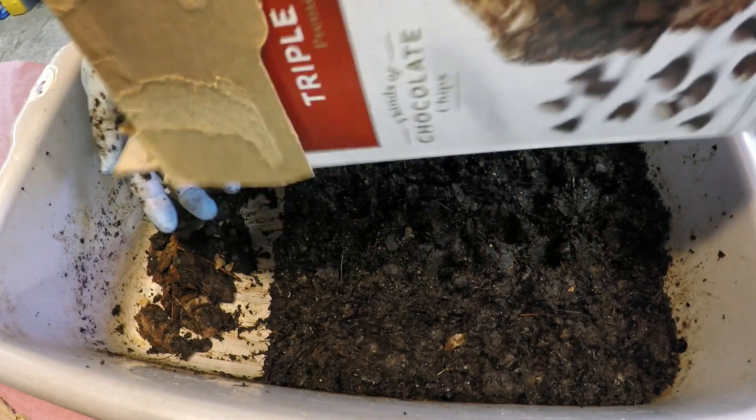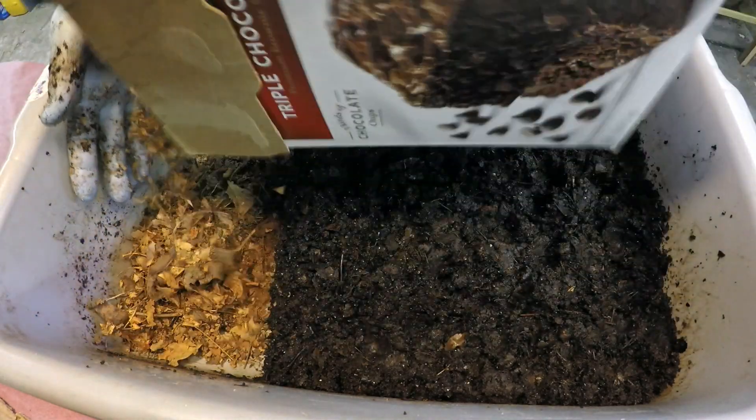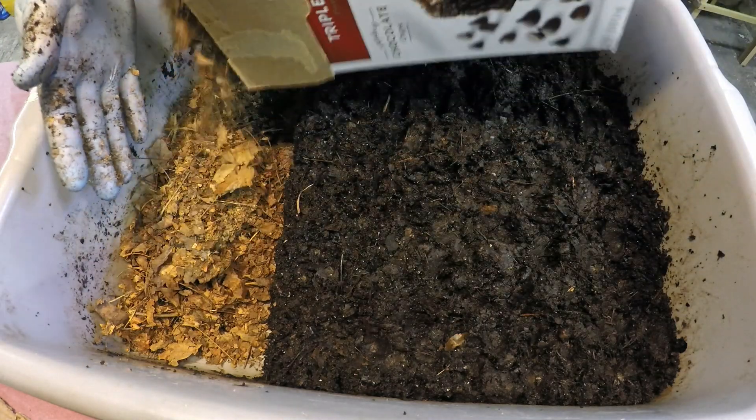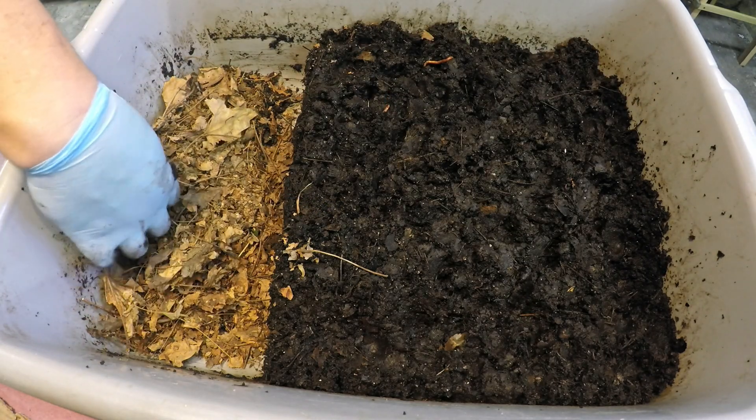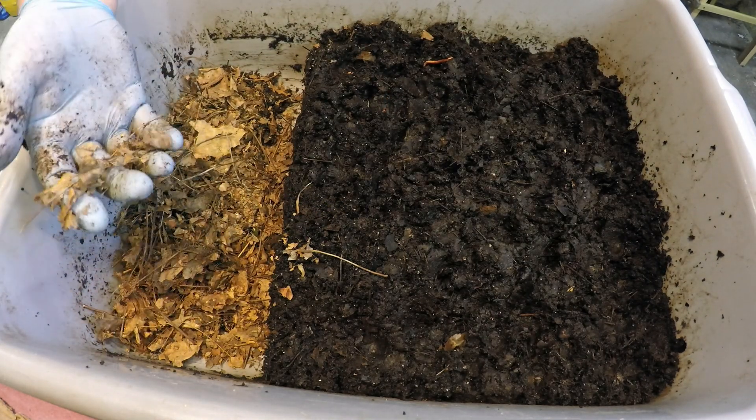So that's my collection of leaves — I'll dump this on top. My collection of leaves always includes all the leaf stems.